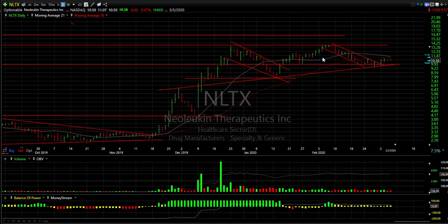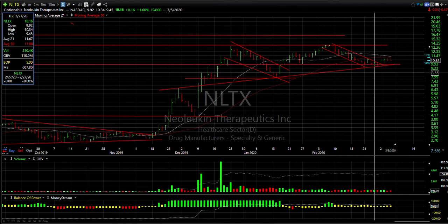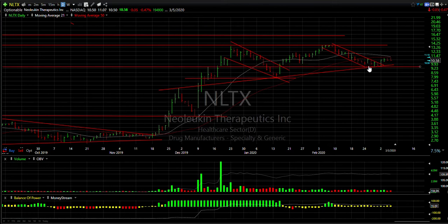LTX came down after reaching a nominal new high but was unable to break through it. It took three weeks to back off to support. It's acting a little strange and weak in here, so I would maintain a stop underneath 9.45 right there. If it does go, your target is going to be 13.